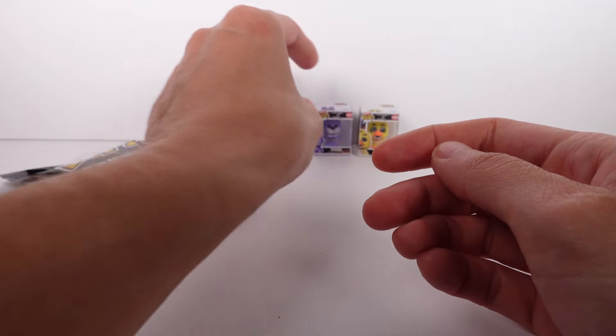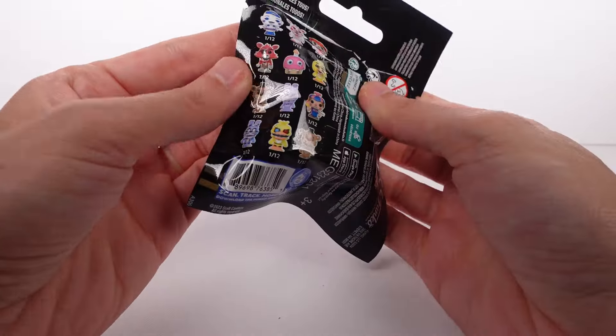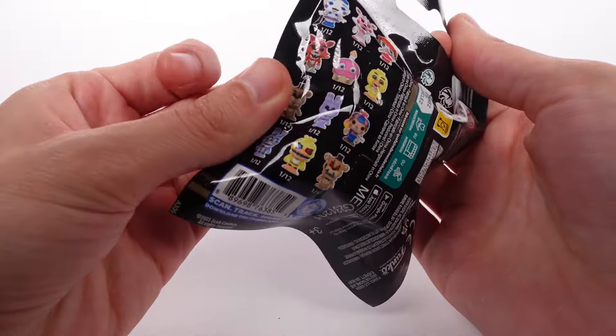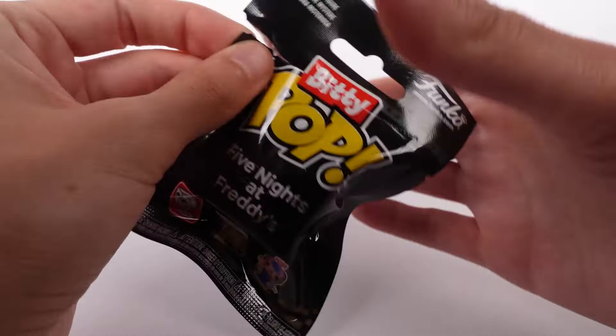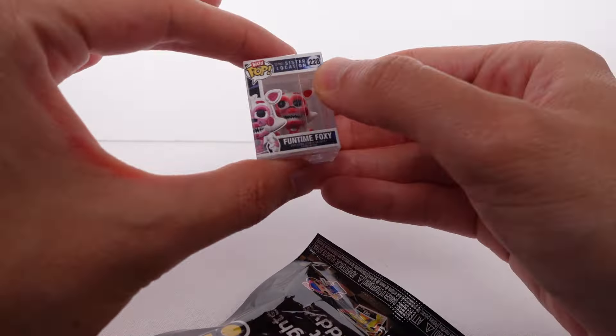I'm gonna put Bonnie back — same deal, you have the ability to take this one off the stand if you wanted to. That leaves this last one. Honestly I want the cupcake, but if we just get Freddy or Foxy those two would be really cool as well — they're the standard ones. Let's hope for a cupcake! Ready? Ah, darn it — it's Funtime Foxy!